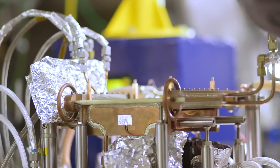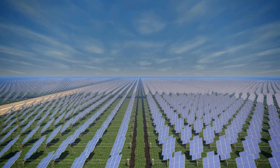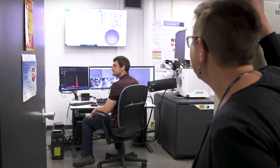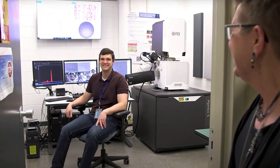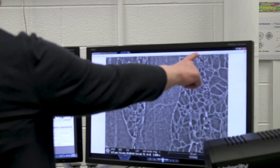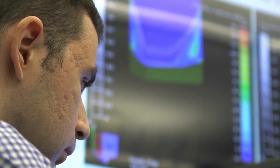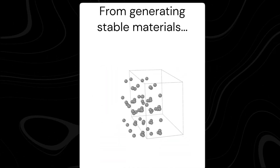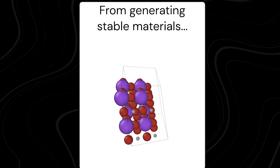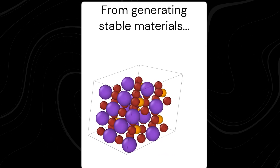This groundbreaking tool promises to accelerate innovations in critical fields such as energy storage, solar technology, and more, potentially shaping the future of material science. MatterGen introduces a completely new approach to material discovery, moving away from the traditional method of screening millions of existing compounds — a time-consuming process that can span years. Instead, this system uses advanced generative AI techniques to directly create new materials tailored to meet precise requirements.